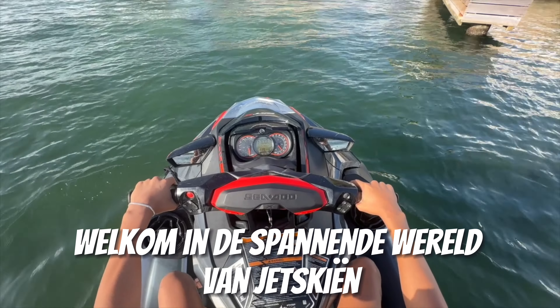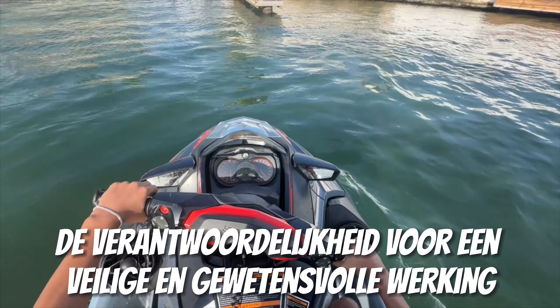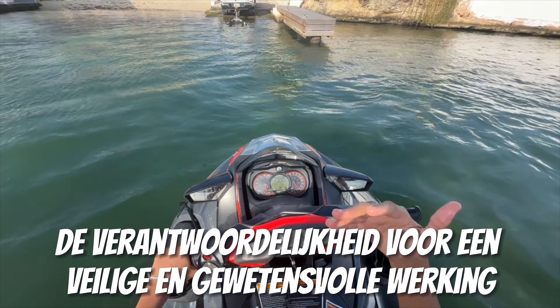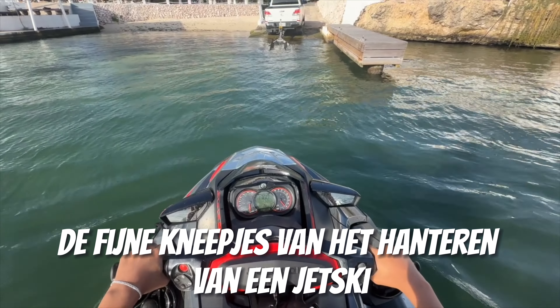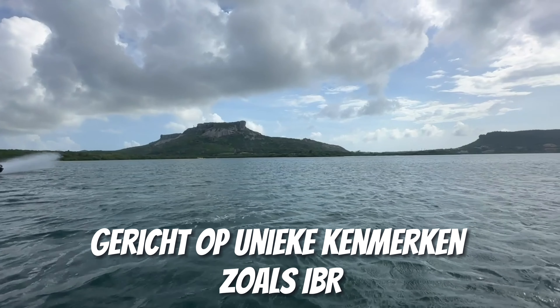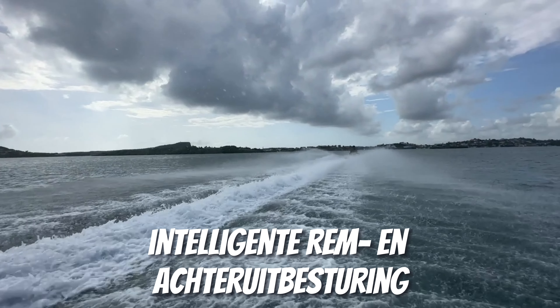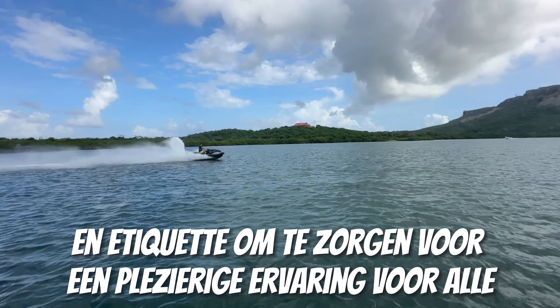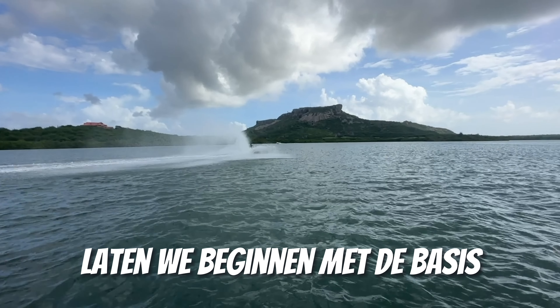Welcome to the thrilling world of jet skiing, where the exhilaration of the open water meets the responsibility of safe and conscientious operation. Today, we'll delve into the intricacies of handling a jet ski, focusing on unique features like IBR — intelligent brake and reverse — steering, and etiquette to ensure an enjoyable experience for all. Let's start with the basics.